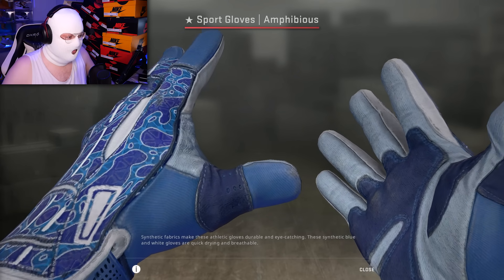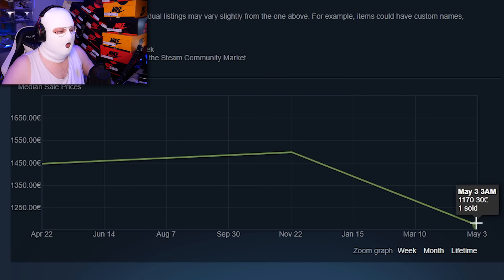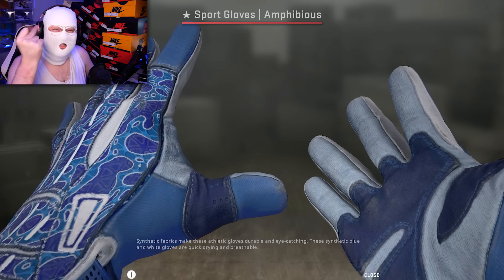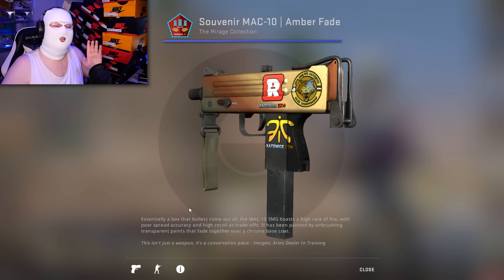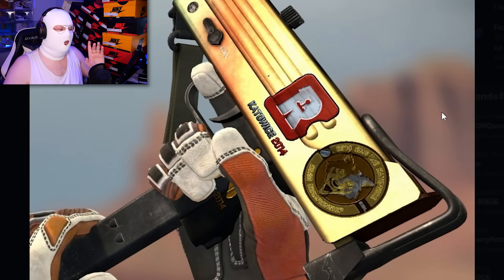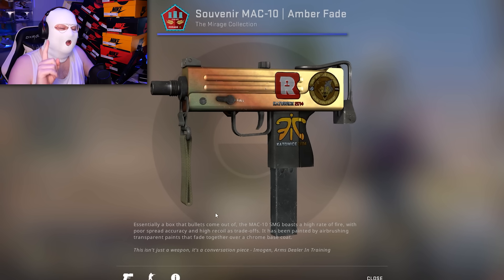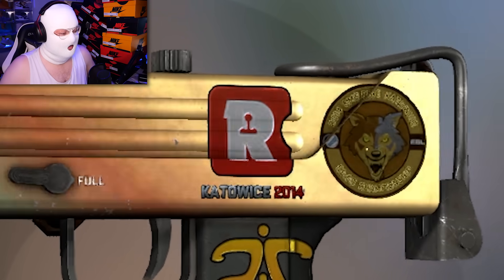Another pair of insanely rare gloves: Sport Gloves Amphibious Factory New. These are worth over 7,000 euro and sold for only 1,170 euro — so whoever bought these gloves instantly profited over 6,000 euro. Next up is an item many people might not know is expensive — this MAC-10 Amber Fade which sold for only $9.50. It's very rare because it's only 1 out of 3 that exist with a Kato 2014 foil sticker on it, because it's souvenir.